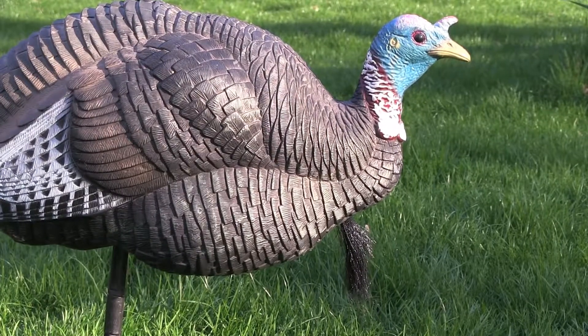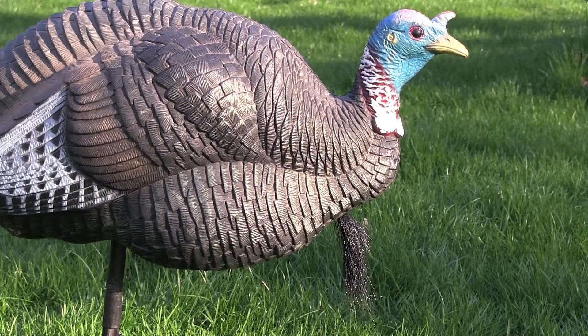Cameron's go-to calls are just the yelps — they're the most common. He doesn't do a lot of cutting himself, mostly yelps and purring. The purring is calm and contented, telling the other birds that everything's good over here.